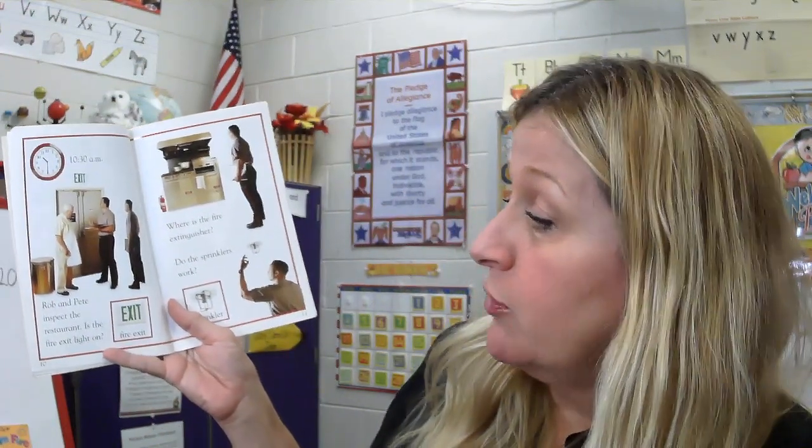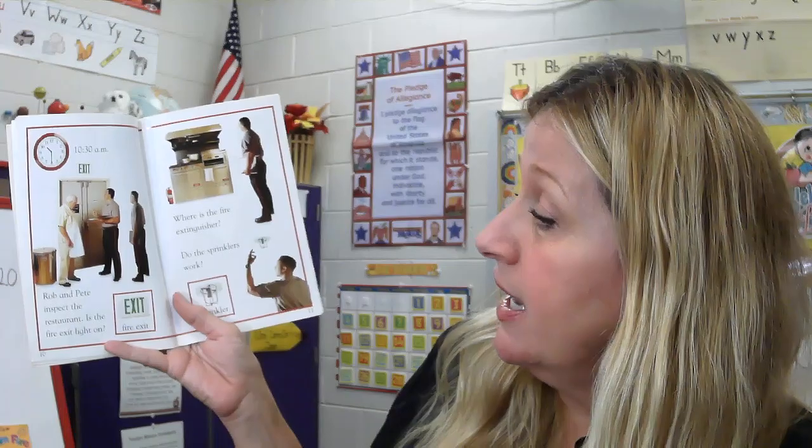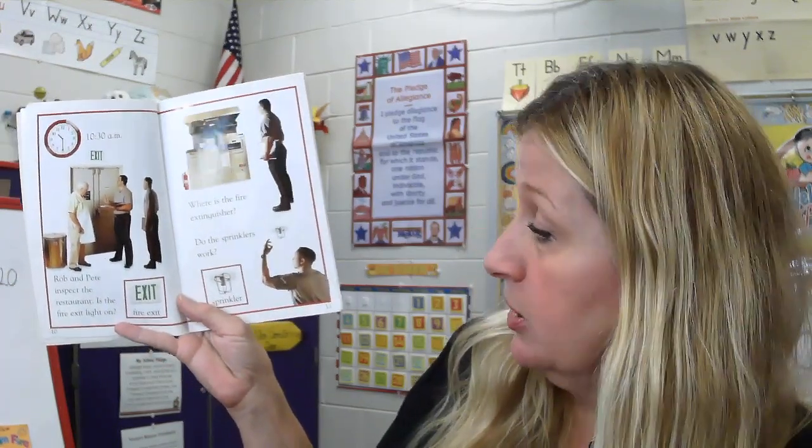10:30 a.m. Rob and Pete inspect the restaurant. Is the fire exit light on? Where's the fire extinguisher? Do the sprinklers work?